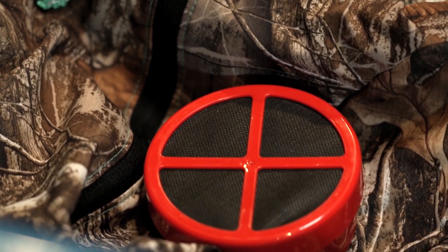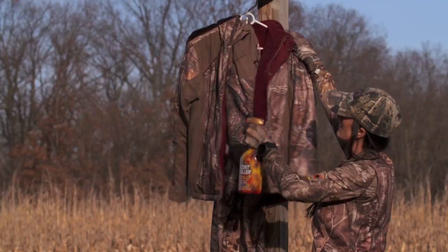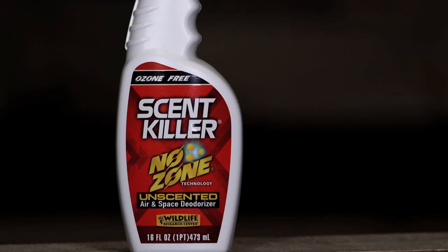Scent elimination is huge and we've mastered it for personal hygiene, laundry, and by spraying down our clothes, so who better than Wildlife Research Center to launch the Scent Killer Air and Space Deodorizer.